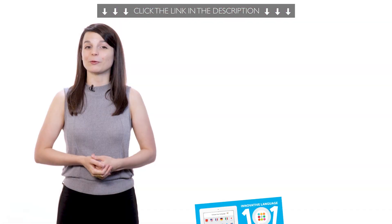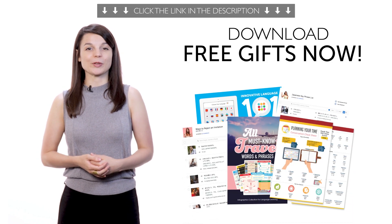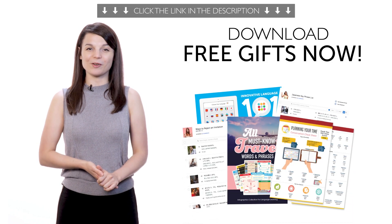To get your gifts and language learning resources, click the link in the lesson description below. Download them right now, before they expire.